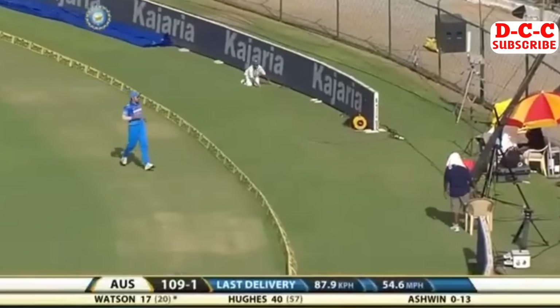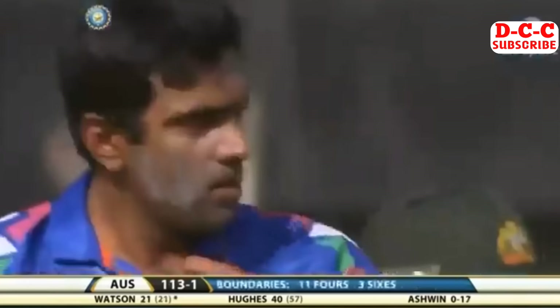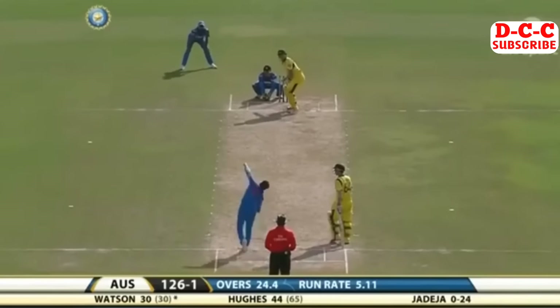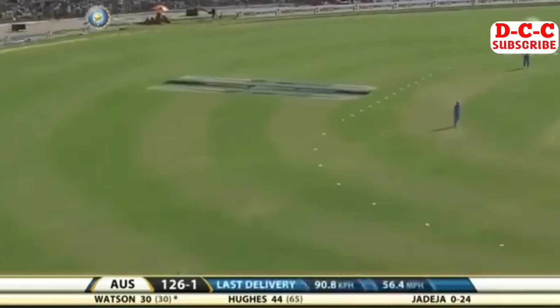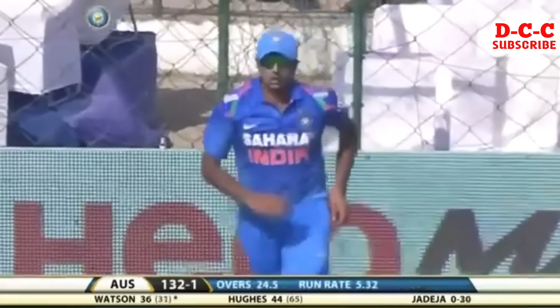He catches the call but he's got absolutely no chance - Watson has hammered that. Down the ground - has he got enough on it to get over? Yes, that's six! Good shot, hits the ball hard.